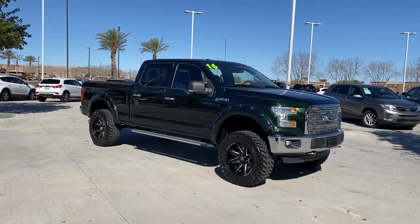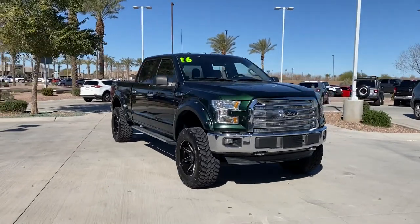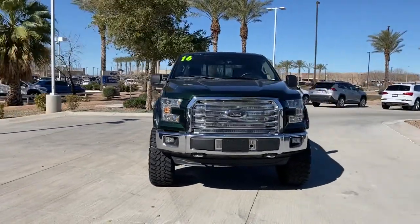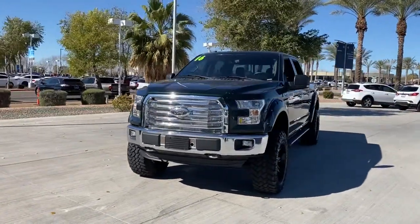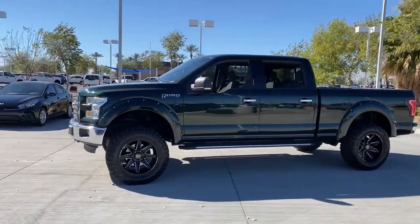You just found the 2016 Ford F-150. With less than 80,000 miles on the odometer, this vehicle provides excellent value. This rugged F-150 is ready for work, off-roading, or a little R&R.